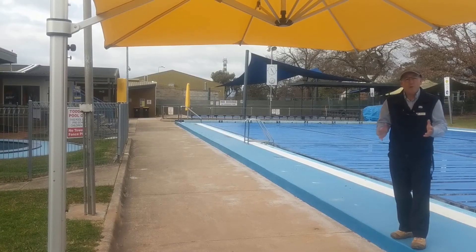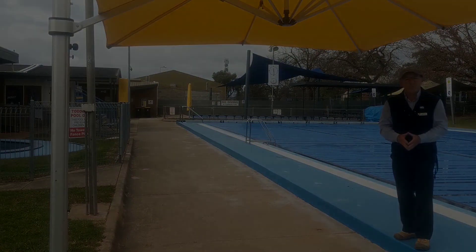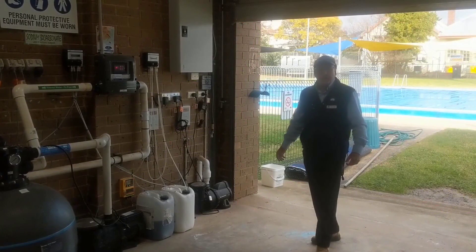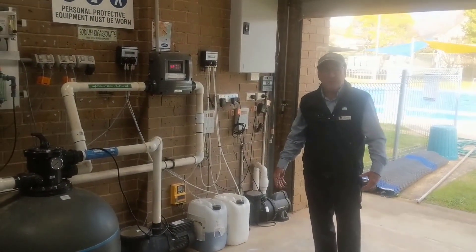So now we'll move in and have a look at the heart and soul of Mansfield Pool — the plant room. Welcome to the plant room. This is where the magic of water disinfection and treatment happens for your pool.